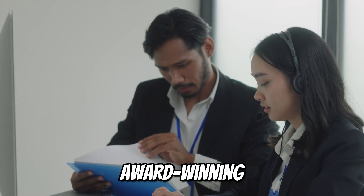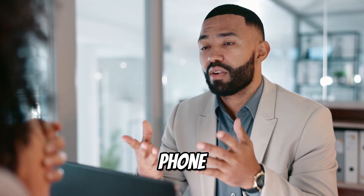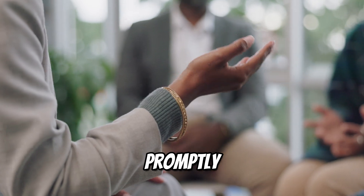InMotion is known for its award-winning customer support team. Available 24/7 via phone, chat, or email, their technical team offers quick and efficient assistance, ensuring any issue you face is resolved promptly.